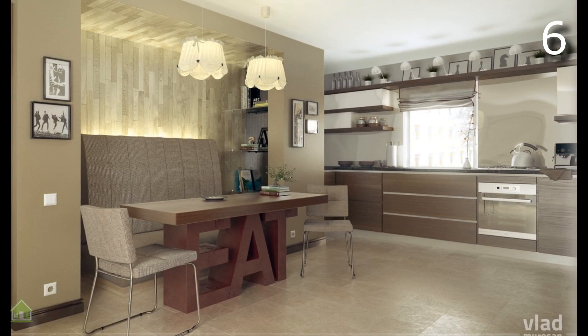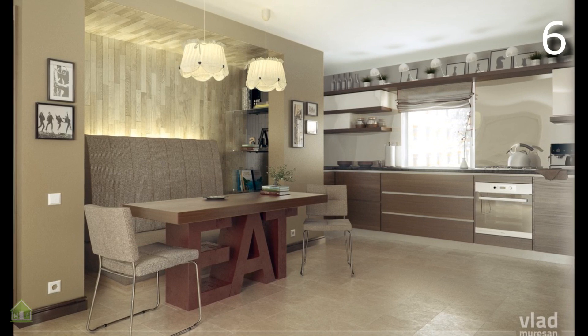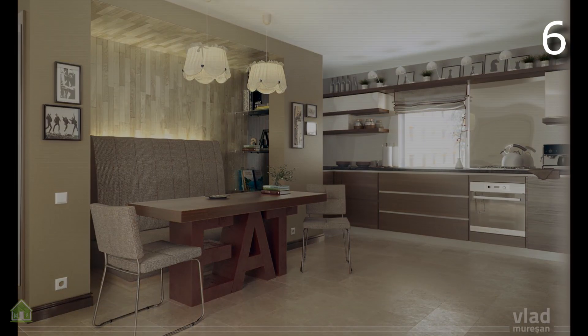In an open-concept design it can be difficult to find places to escape. This breakfast nook not only has a bit of whimsy with its eat table but also allows a moment of retreat with its cozy recessed bench area.